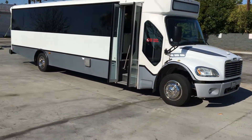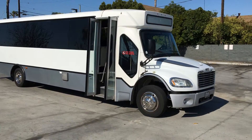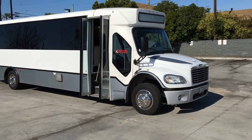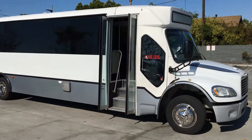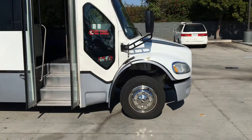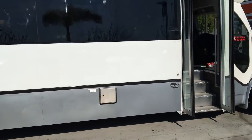Hello, this is Adam coming to you from the Nation's Bus in Southern California. Here today to show you a 2013 Champion Defender 350. This unit is on the Freightliner M2 chassis. It's 35 feet long.